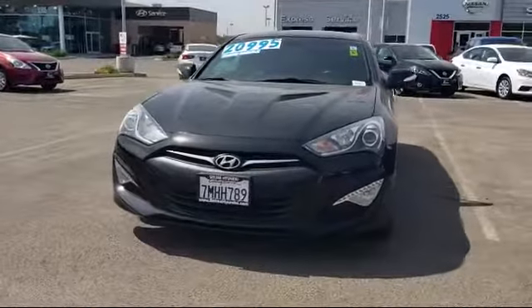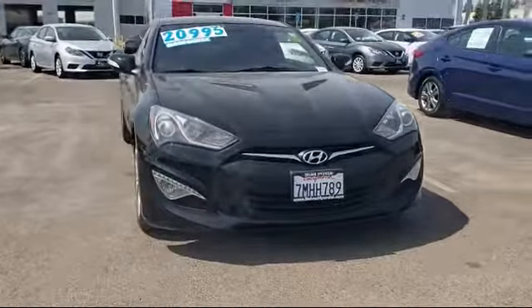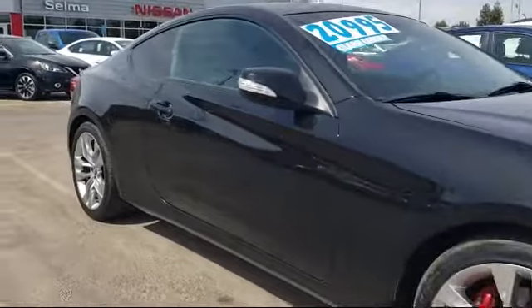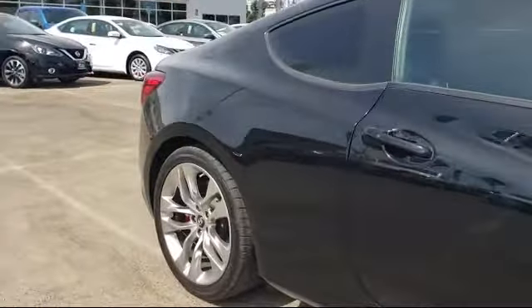and comes equipped with Sirius XM satellite radio, tire pressure monitoring system, alloy wheels, keyless entry, air conditioning, traction control, CD player, and has less than 30,000 miles on the odometer.